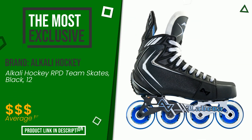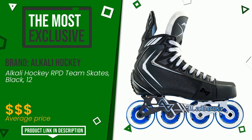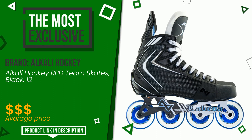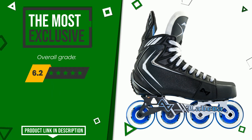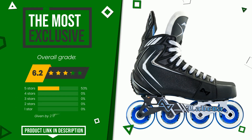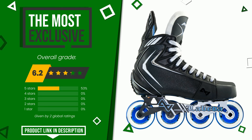The rating of this product by Alkali Hockey is 6.2 out of 10. It turns out to be the most exclusive of this selection. It turns out to be a more than good solution with excellent performances, and as evidenced by the reviews, it is highly regarded by users who have already purchased it. Find the link to this product with all the information and updated price at the bottom of the video description.